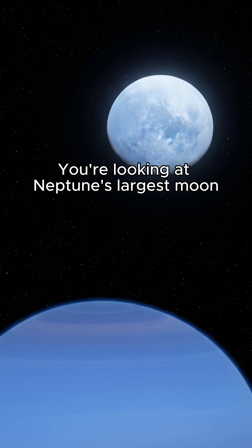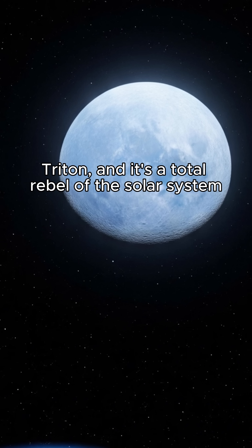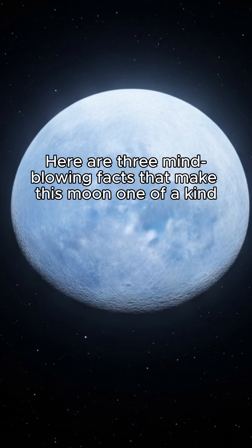You're looking at Neptune's largest moon, Triton, and it's a total rebel of the solar system. Here are three mind-blowing facts that make this moon one of a kind.